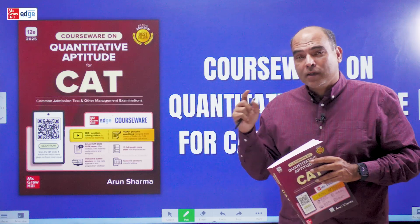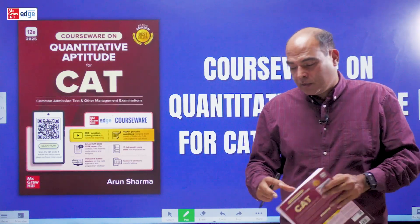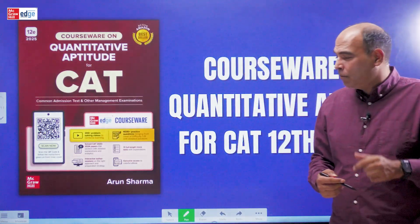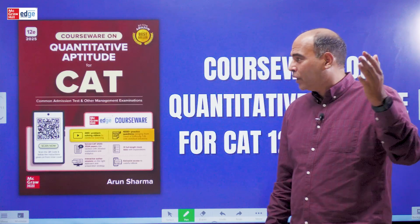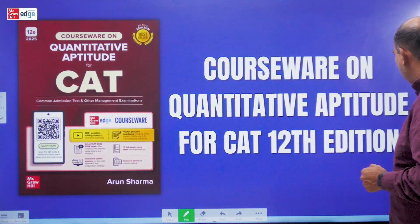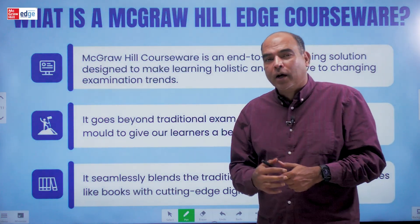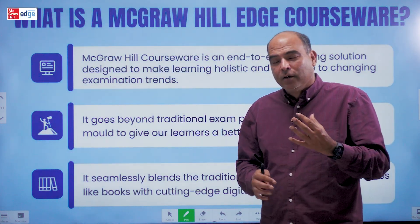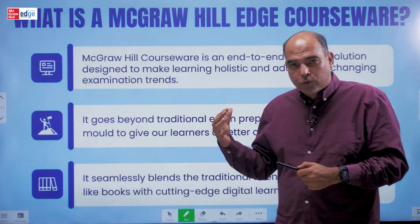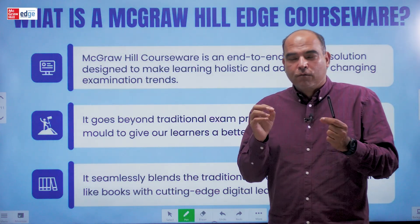The big news is that all my CAT books, including the QA4CAT book, have moved into courseware — a major shift in the journey of these books. Millions of copies sold over the last 20 years, people have prepared for this right from CAT 2002-2003 all the way to CAT 2024. To remain the best products in the market, McGraw-Hill came up with the opportunity of launching courseware. So what are courseware? You need to understand that first.